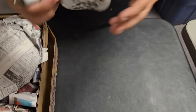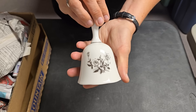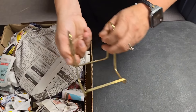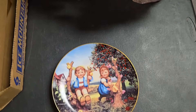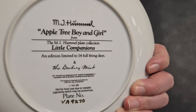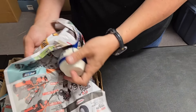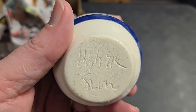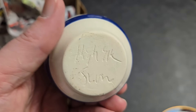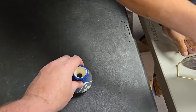We've got a cool bell — 25th anniversary bell, and it has a pretty sound. We've got this little holder, probably for a plate, which might be this one. Is that Hummel? Apple tree boy and girl — yes, it is Hummel.